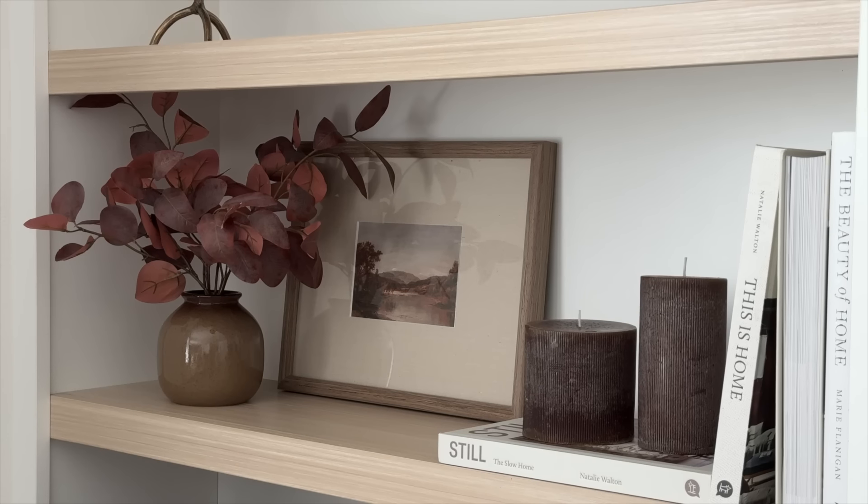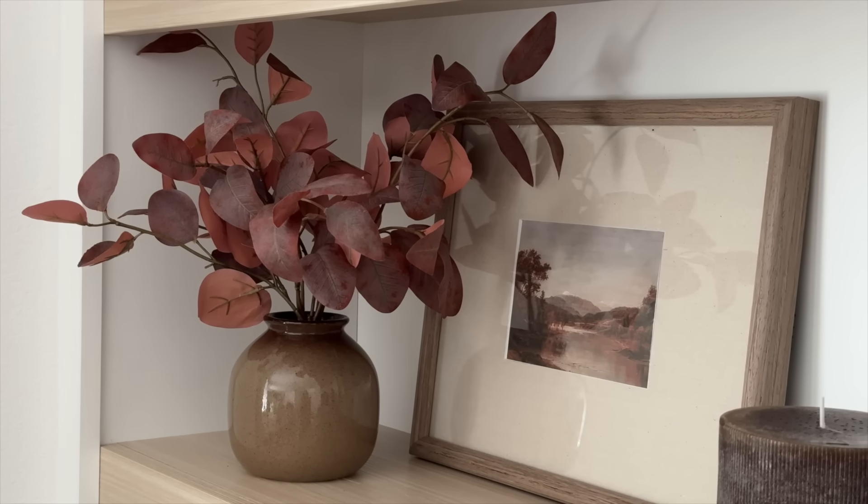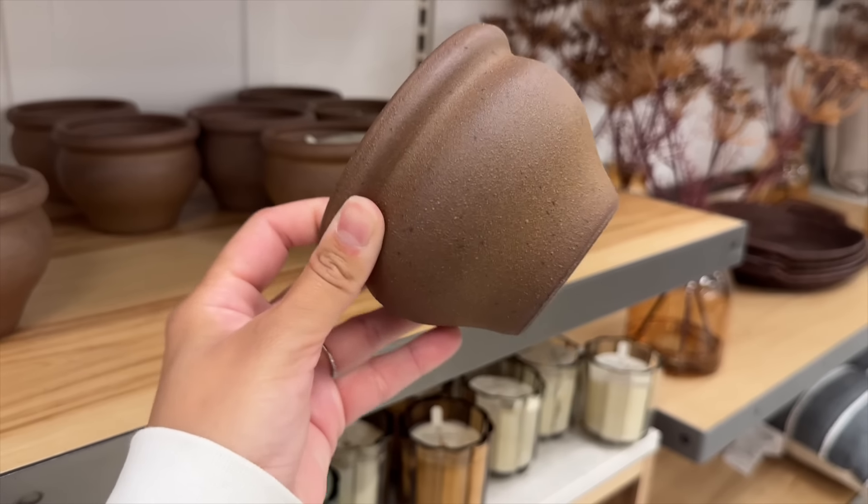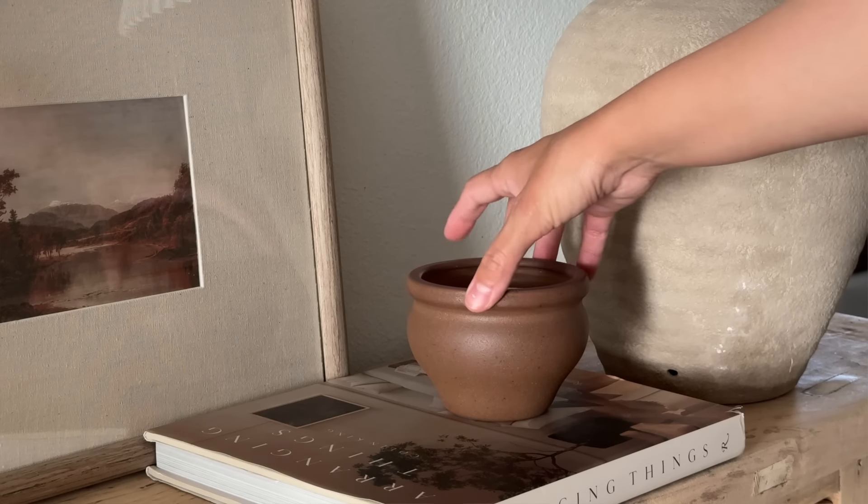I also picked up this arrangement — I love these stems, as you guys saw in my shop-with-me video. I love the vase, it's a beautiful brown color and she added a darker brown on the rim for variation. The stems are beautiful, very full, and these colors just go so well together. I'm going to be styling this maybe on my shelves next to some art — it was $19.99, very good for an arrangement. I also got a brown candle that reminded me of something from the Amber Interiors website. I believe it was $12.99.